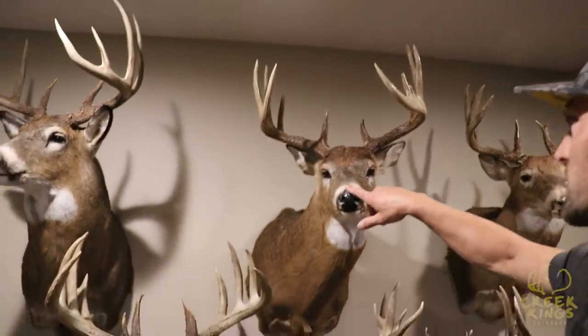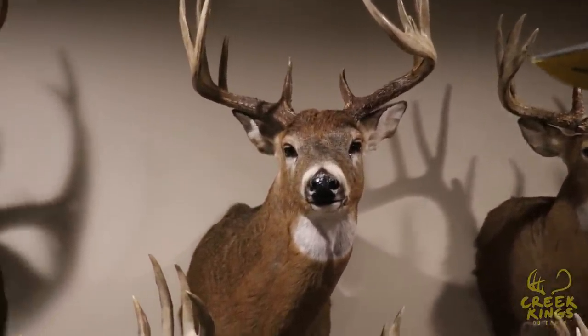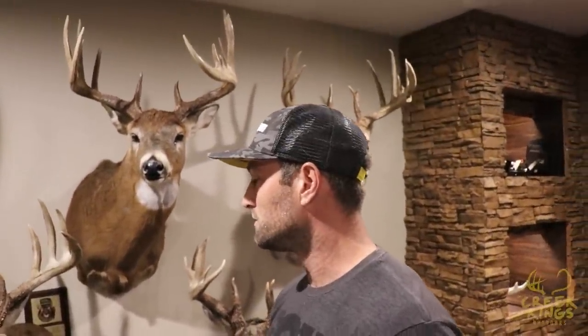Did you get him scored? I didn't officially score him, but he was 167 by my tape. Just out of curiosity, how close are you normally with your own tape to the official score? I was 13 or 14 inches under on Ed — I scored Ed at like 170 something. That's a hard deer to score. Usually just by looking at a deer without scoring him I can tell within five to eight inches, and usually when I score him I'm within a couple inches from the real score.